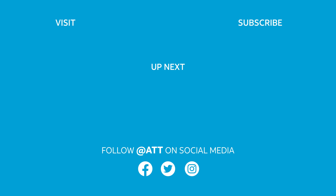To learn more about AT&T, subscribe to this channel, visit the AT&T Newsroom, or watch more videos in the playlist seen here.